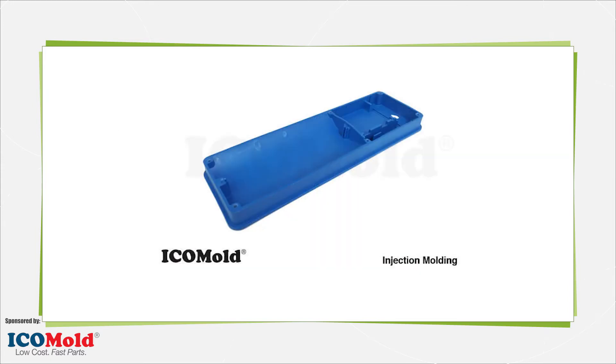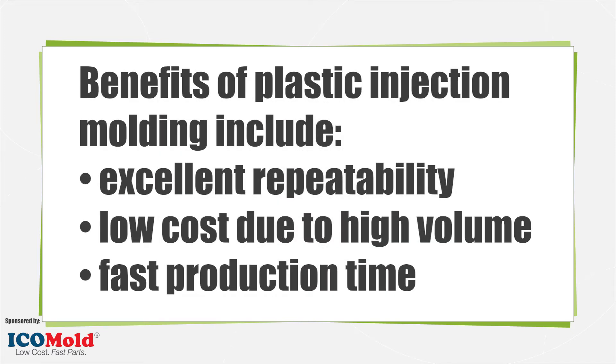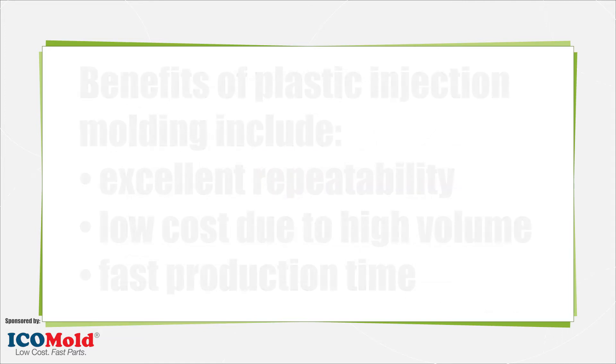For plastic injection molding, the materials include elastomers, thermoplastic, and thermoset polymers. Benefits of this process include excellent repeatability, as every part produced has the same dimensions and quality, low cost due to high volume, and fast production time.